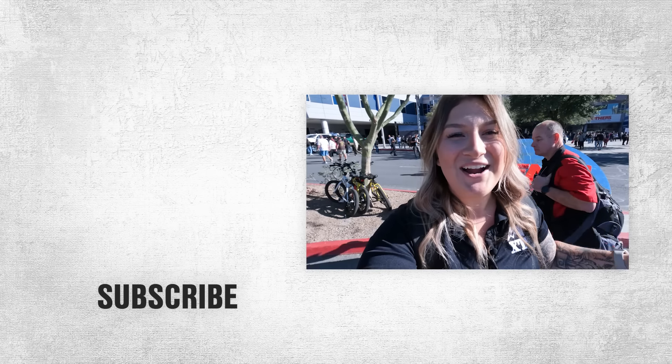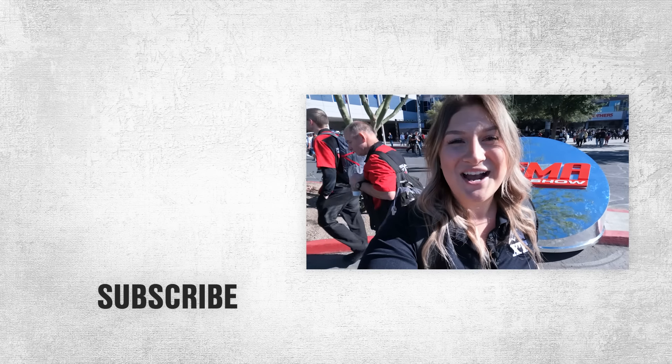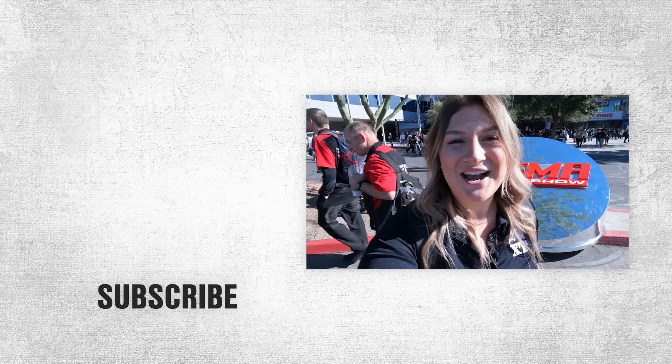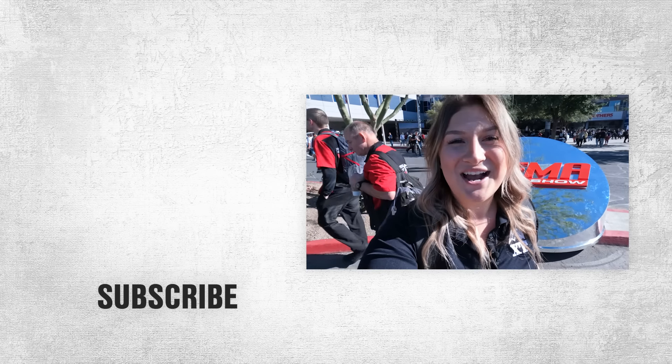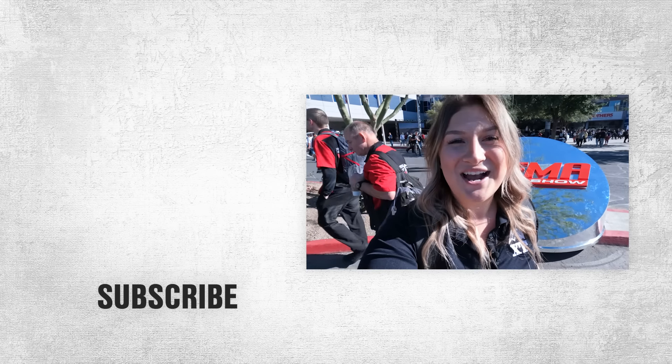So that is a wrap on SEMA 2023. As you can see, this is the year of Toyota — everything is out here. Tundra and Tacoma really took it all over. Make sure that you like and subscribe, and tell me what your favorite build was in the comments. And remember, for all things Toyota, keep it right here at extremeterrain.com.